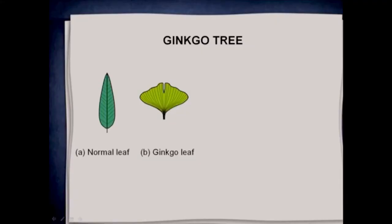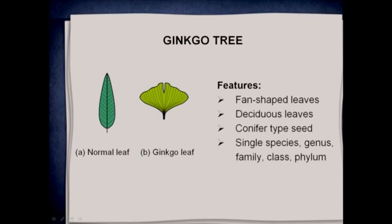It's not just creatures you can say this about, but also plants. The ginkgo tree is a very special tree — it's the only tree with fan-shaped leaves. There are tens of thousands of types of trees and they all have a central stem in their leaf, except for the ginkgo. It has deciduous leaves but a conifer-type seed, so it's a mix between deciduous and conifer. It's a single species in a single genus, a single family, a single class, a single phylum. And if you look at the fossil record, they haven't changed for supposedly millions of years — they are a huge headache to evolution.